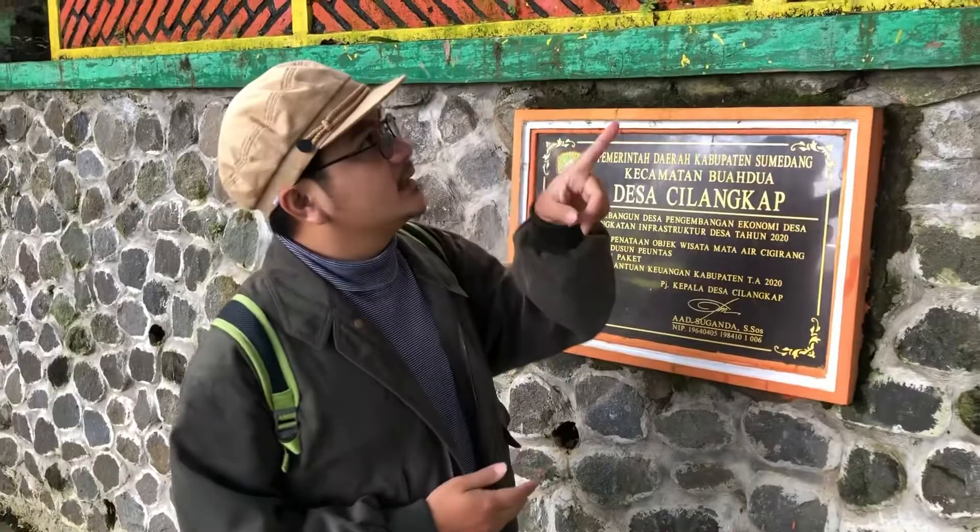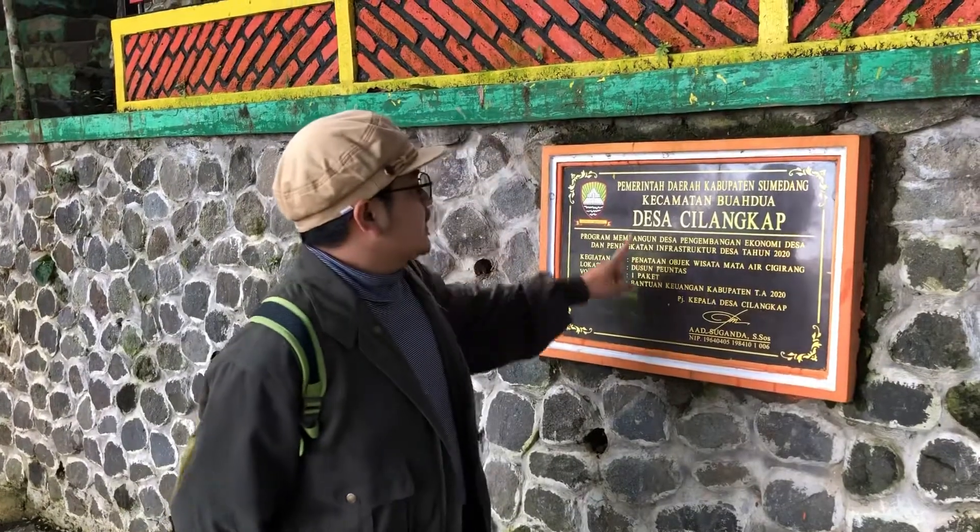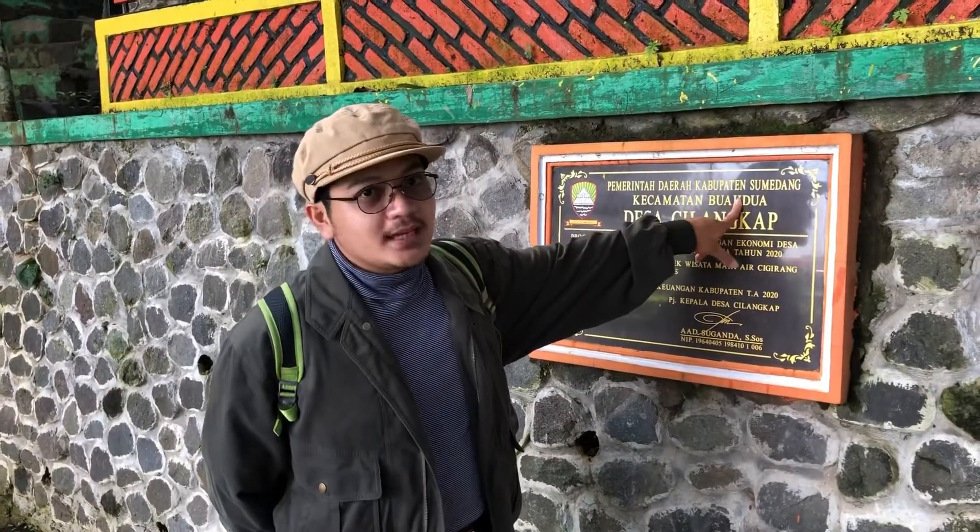Hello guys, welcome back to MyEGTV. Hari ini kita sudah sampai di kawasan kolam renang Cigirang. Ini adalah salah satu tempat wisata yang berada di kawasan desa Cilangkap, Buah Dua, Sumedang, Jawa Barat.